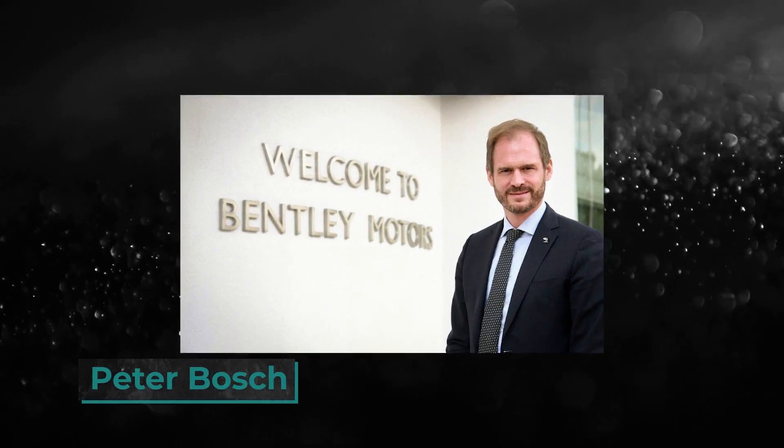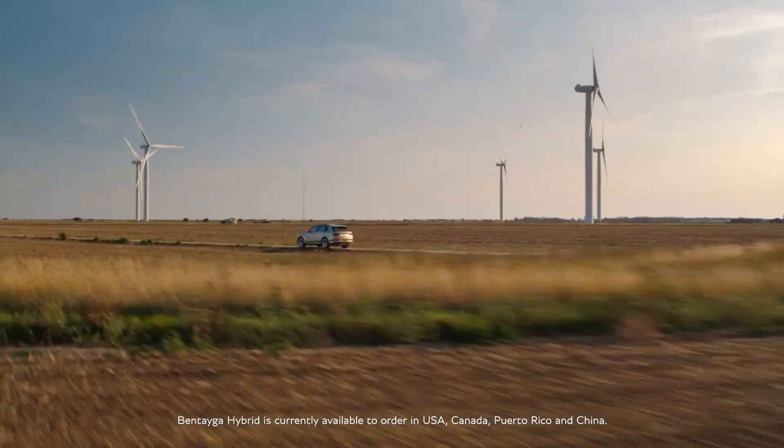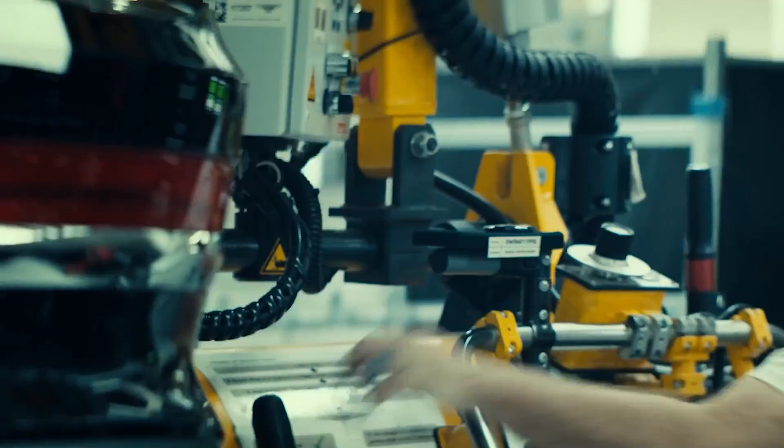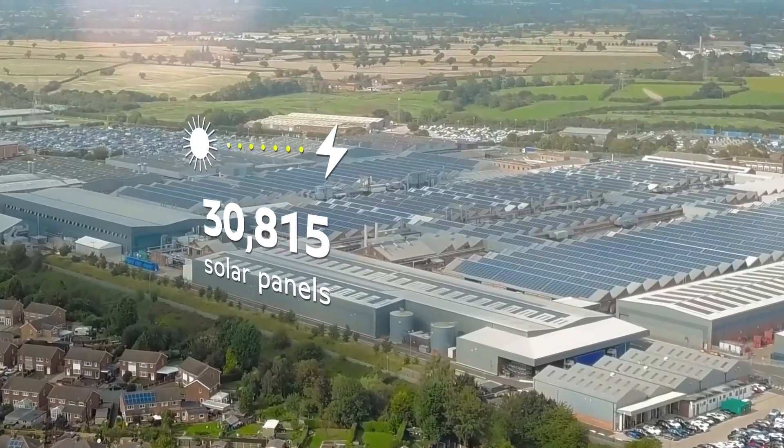Peter Bosch, board member for manufacturing at Bentley Motors, said: 'The journey really does start now. We're already marking the pinnacle in luxury car production and have already transformed our factory to become carbon neutral with industry-leading environmental credentials. With our new dream factory concept, we now go to zero — also with water, waste, and other environmental impacts — until 2030.'